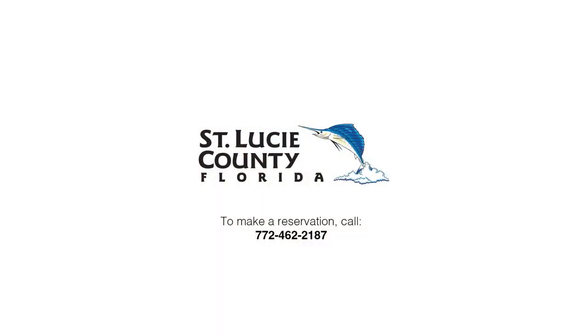Reservations are required, so call 772-462-2187.